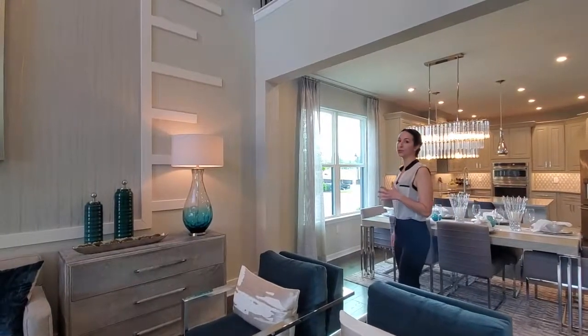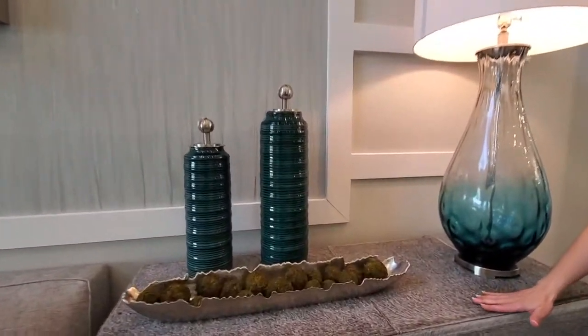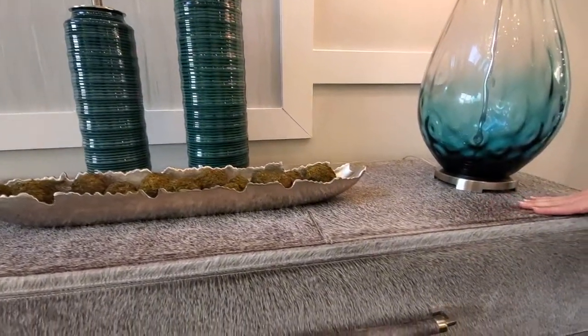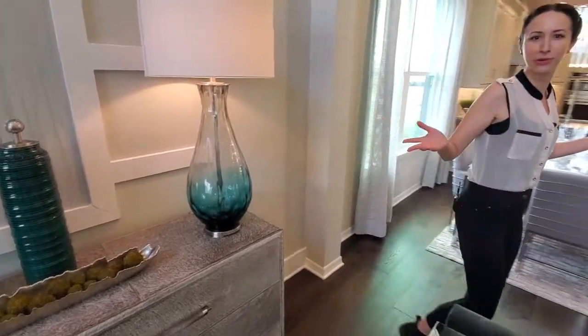Now I did say this home was unique, so I want you to take a look at this drawer right here — not that it comes with the home, but look, it's fuzzy. So if you're not quite ready for a pet but you want that same feel inside your house, do it with your furniture.